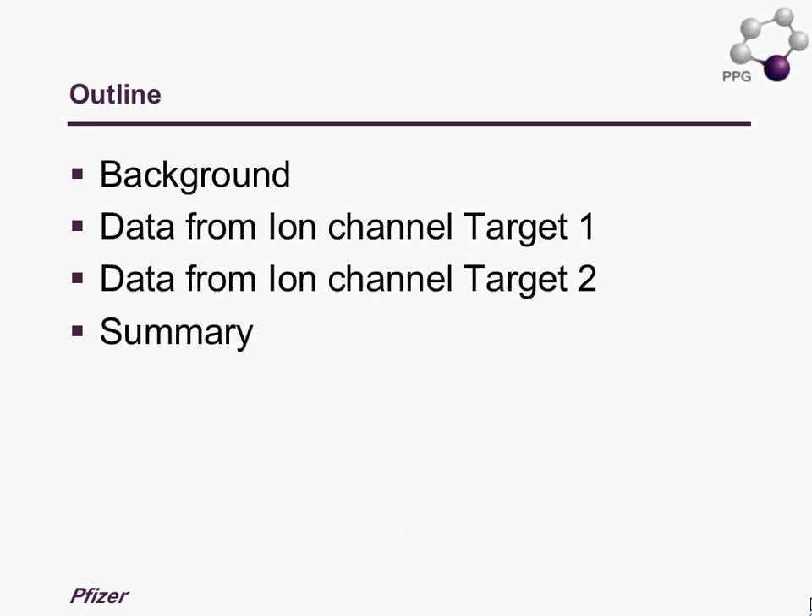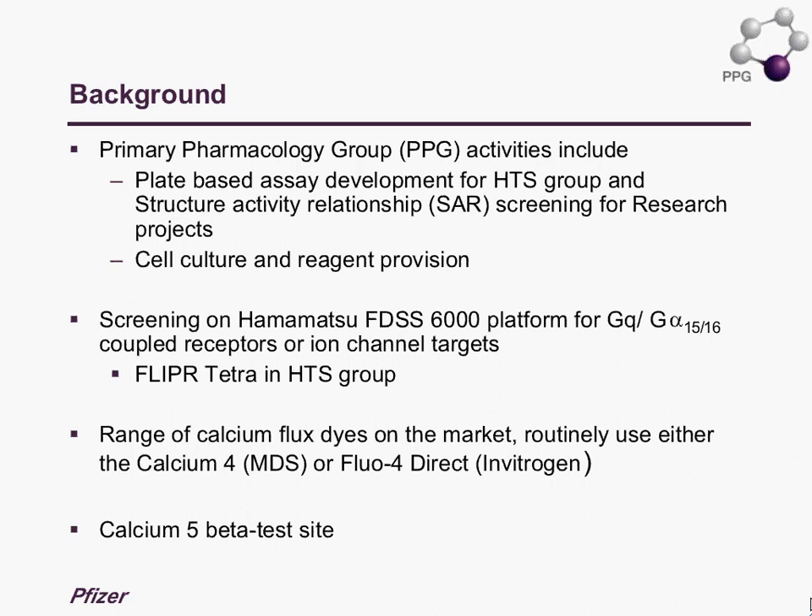In terms of the work we do in the group, it's a mixture of plate-based assay development and support, HTS screens, as well as some SAR work for our research projects. We also have cell culture and reagent provision teams providing us with fresh and cryopreserved cells, as well as membranes for certain binding assays.